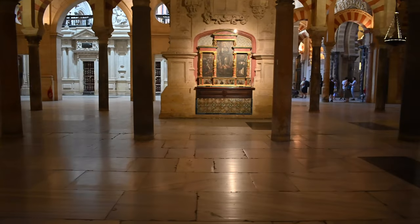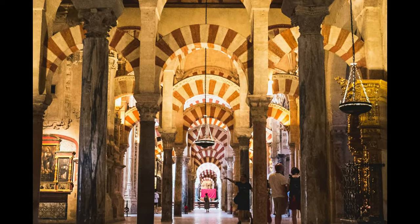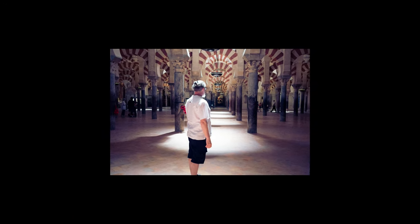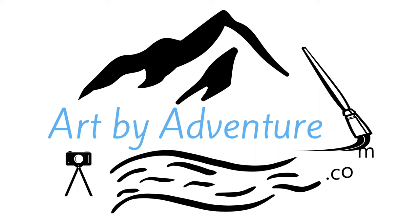My recommendation to you is go visit, and take your time. If you want to get a good picture — something you can hang on your wall — this is where you can do it. Or, if you just like what I did, go to Art by Adventure and make a couple purchases. These photos will be available there.